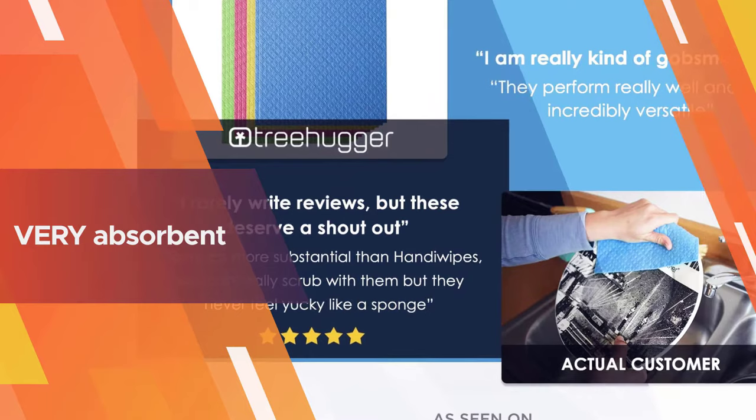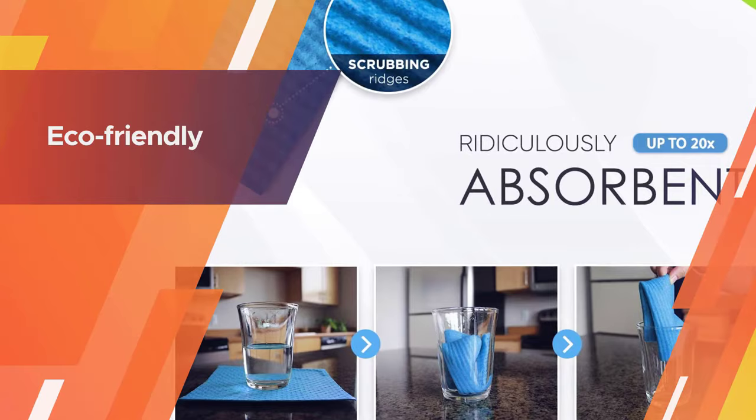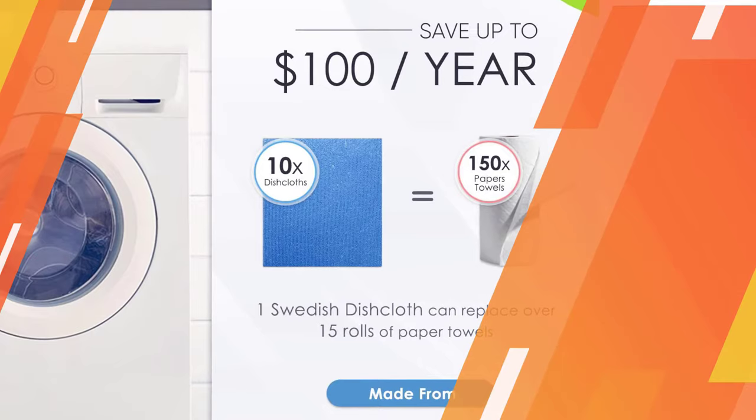They can absorb over 20 times their weight. You can use them to scrub, wipe, and polish dishes and countertops. They are very absorbent yet easy to wring out completely after use. This towel is perfect for cleaning and scrubbing dishes, cups, mugs, tumblers, and cleaning countertops.